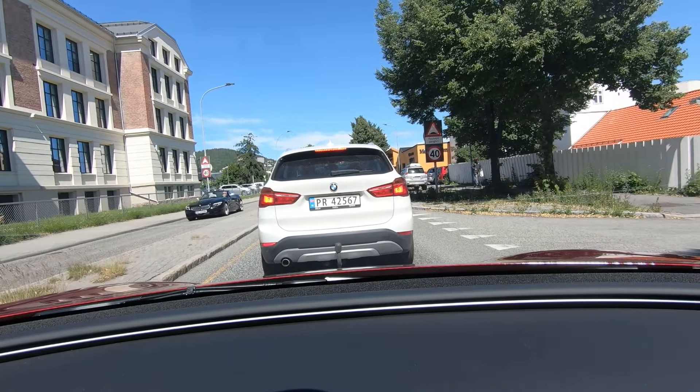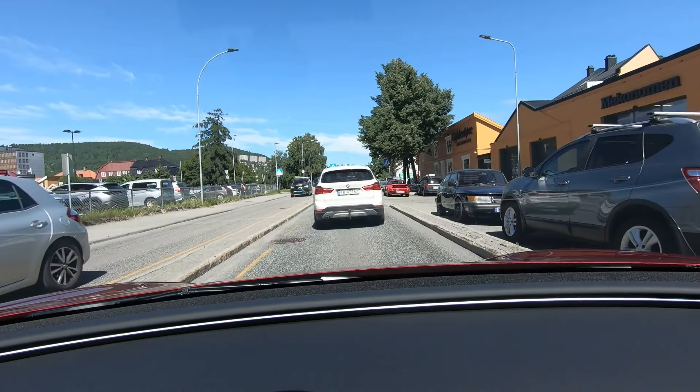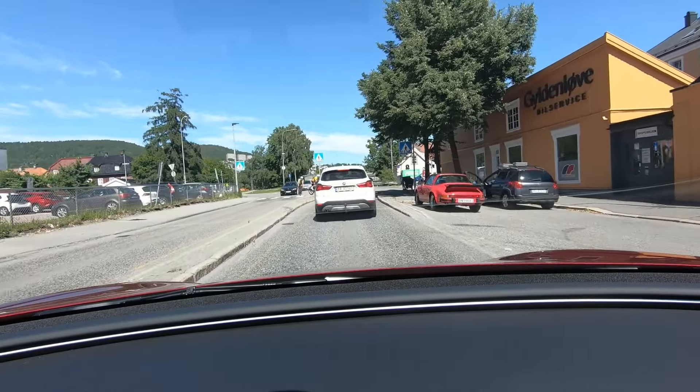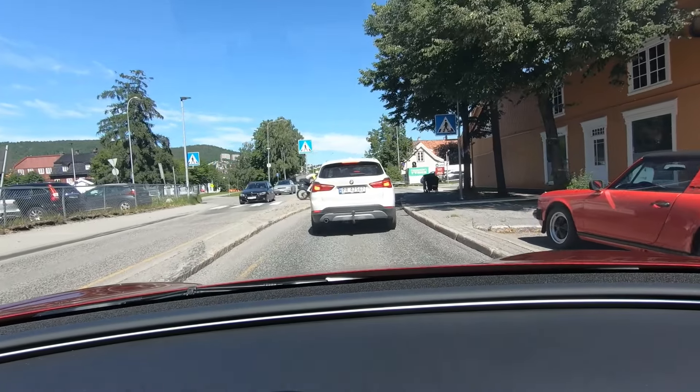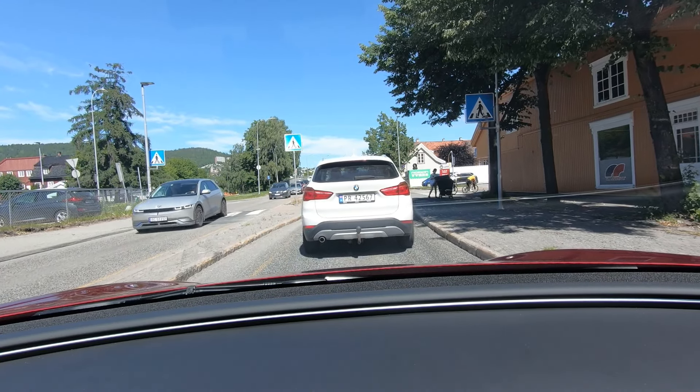I've forgotten how dreadful the rearward view in this car is — it's truly atrociously bad. Oh nice, an old Porsche Targa no less! That's just such a sweet thing. In the summer I'll take the roof off, because it's probably a pretty hot potato in there right now.